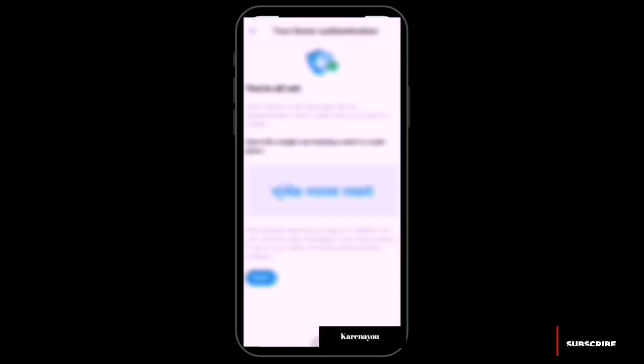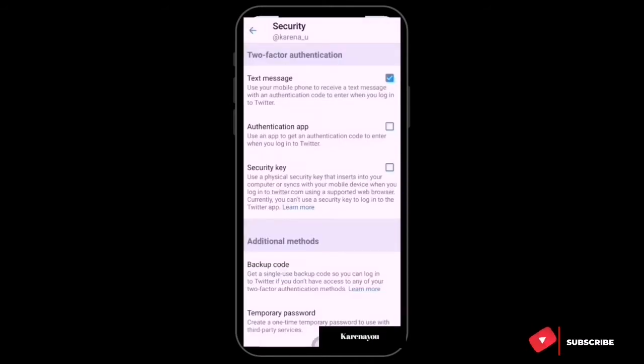You're all set! You'll receive a text message with an authentication code when you log in to Twitter. They also provide a single backup code to save in a safe place, which lets you log in if you can't receive a text message. Twitter gives just one backup code; you can copy it or generate a new one.